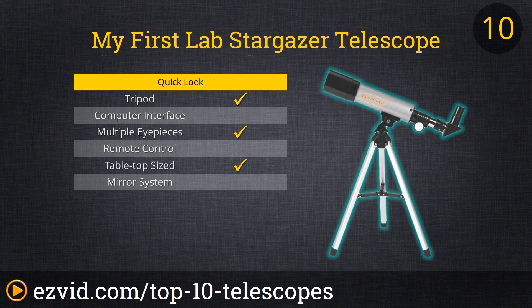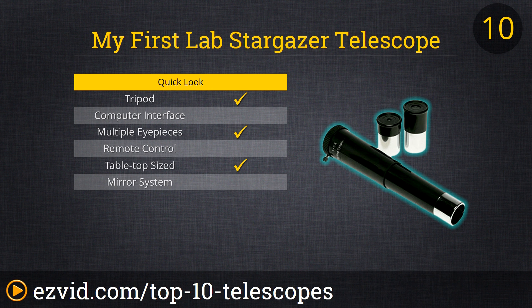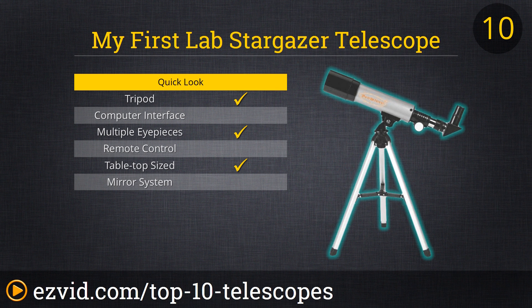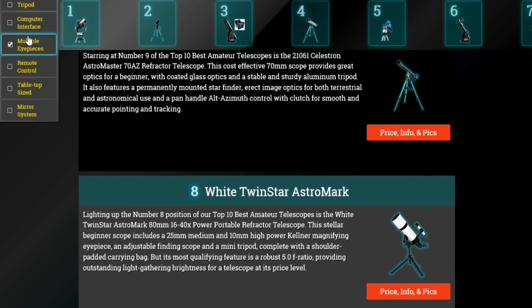Coming in at number 10 of the 10 best amateur telescopes is the Stargazer by My First Lab. Even though its plastic construction and lenses are quite economical, this telescope is capable of delivering sights near and far that will entice and excite any beginning astronomer. Two magnifying eyepieces and a tabletop tripod make this the best children's first telescope on the market. And if they suddenly decide to use it as a baseball bat instead, well, they may break your heart but they won't break the bank.